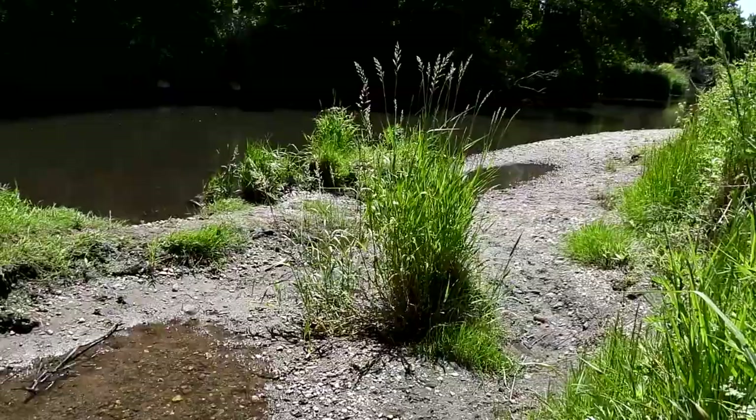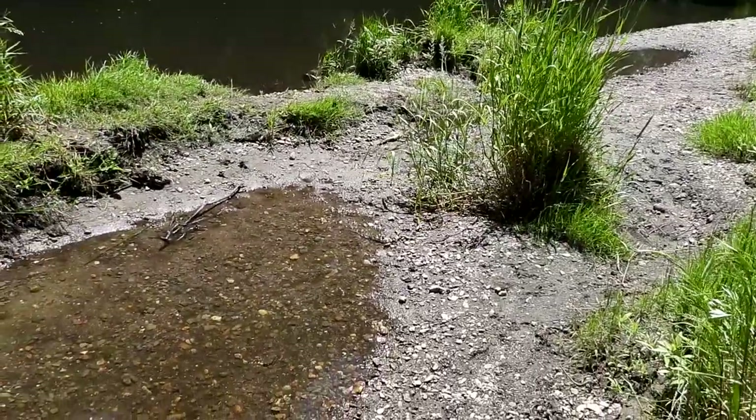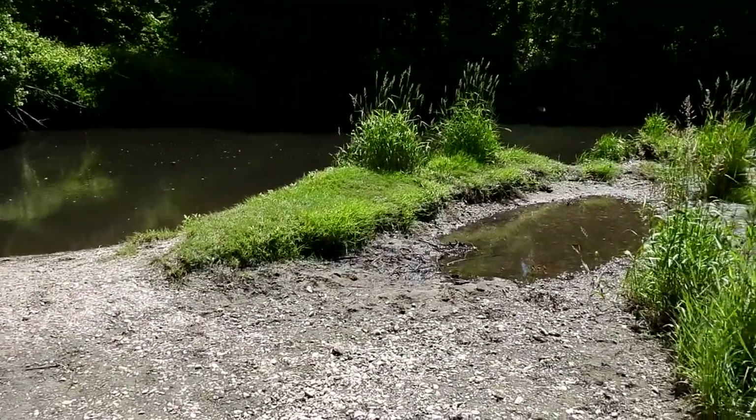Unfortunately I don't have a bucket or anything to catch them to help them out. Hopefully we'll get a big rainstorm so they'll make it back into the main river. Wildlife has to deal with so much — poor things.